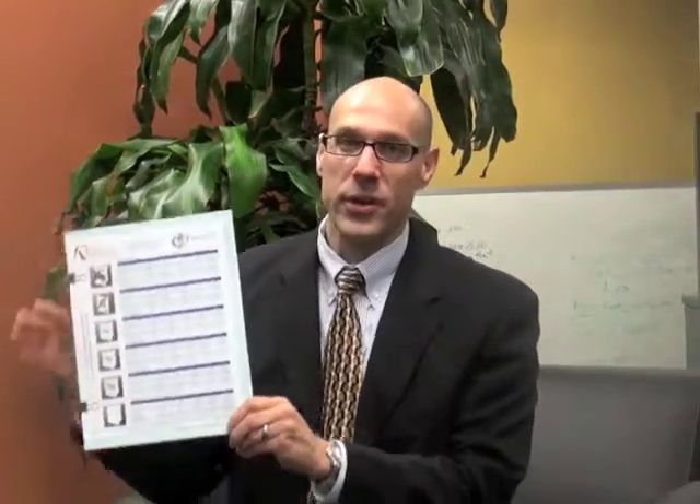Good morning everybody. Today we're going to be talking about standard pricing for pocket folders. As we're watching this video, you should have in front of you this kit, which each of your offices should have at least one of. So make sure you have this in front of you as we're going through this.